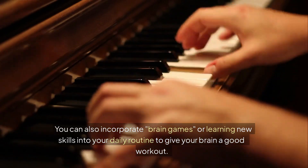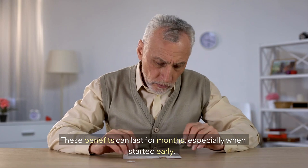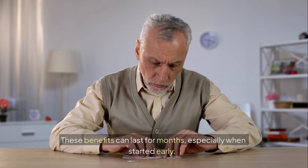You can also incorporate brain games or learning new skills into your daily routine to give your brain a good workout. These benefits can last for months, especially when started early.